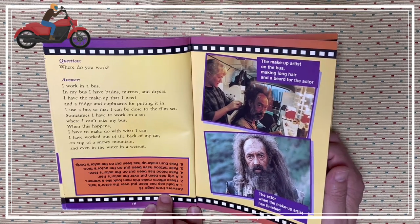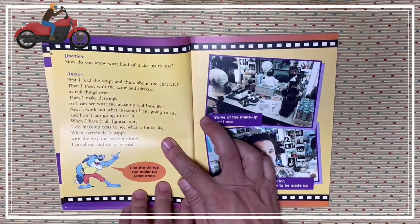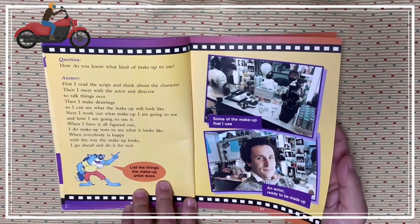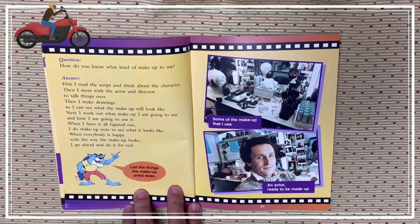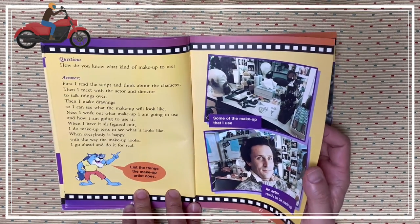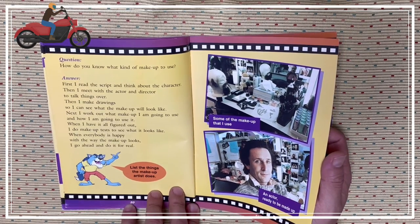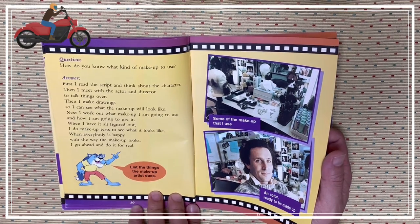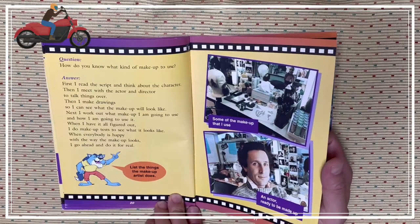Looking at long hair and a beard for the actor — the actor and the makeup artist have finished. How do you know what kind of makeup to use? First, I read the script and think about the character. Then I meet with the actor and director to talk things over. Then I make drawings so I can see what the makeup will look like. Next, I work out what makeup I'm going to use and how I'm going to use it. When I have it all figured out, I do a makeup test to see what it looks like. When everybody is happy with the way the makeup looks, I go ahead and do it for real.